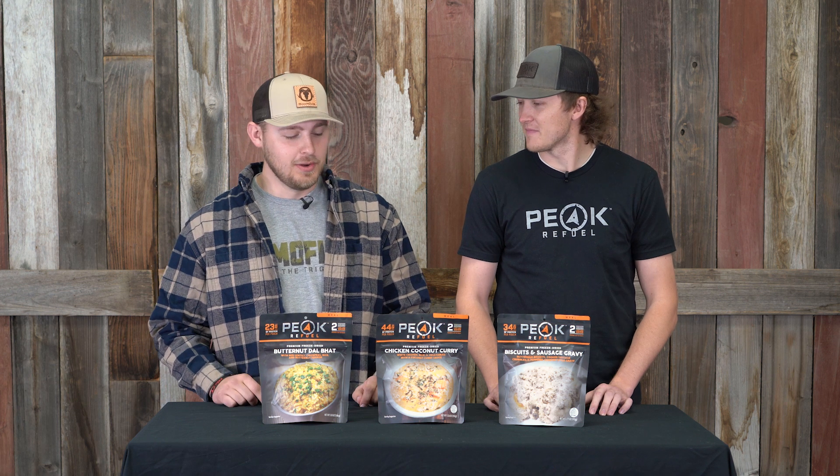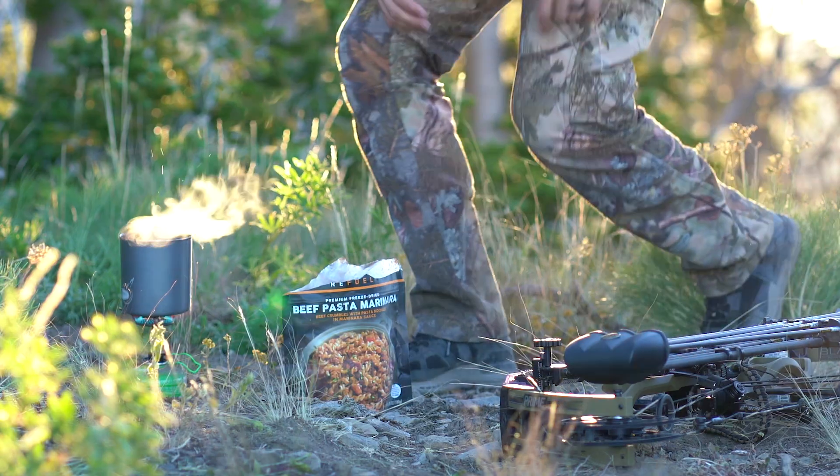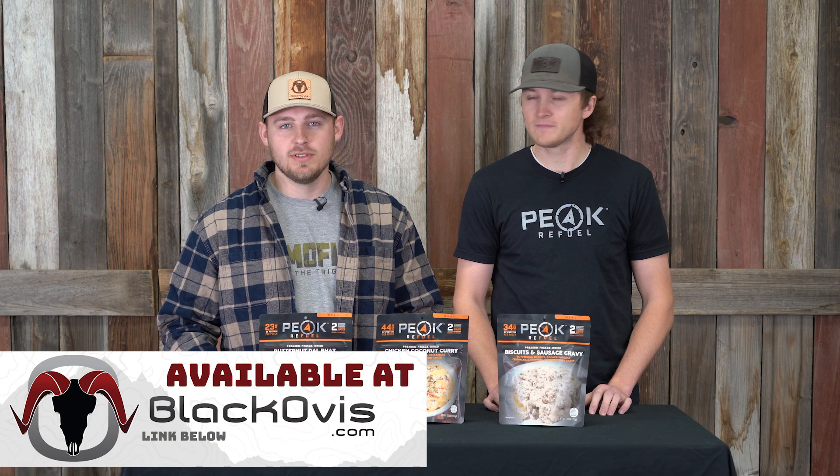Thanks for coming in Cole and breaking down these meals — I think they really round out the Peak line. We sell the entire line at blackovis.com, and we also sell exclusive bundle packs only on Black Ovis where you can save some money and also try some new meals. Thanks for watching guys.